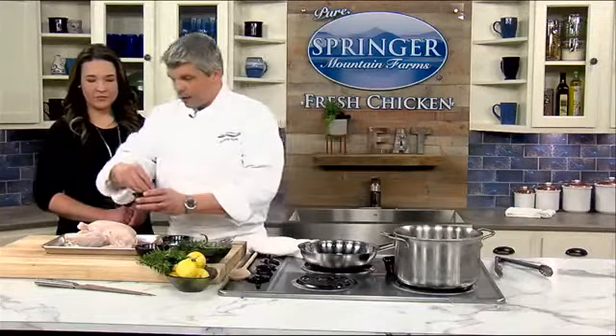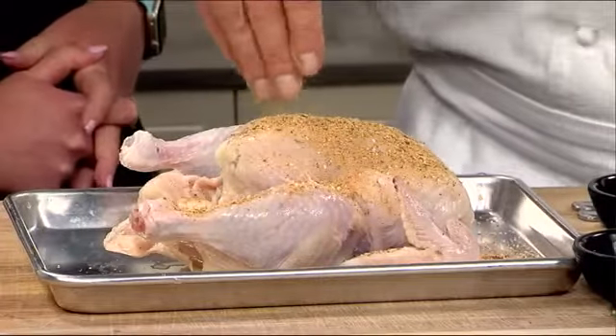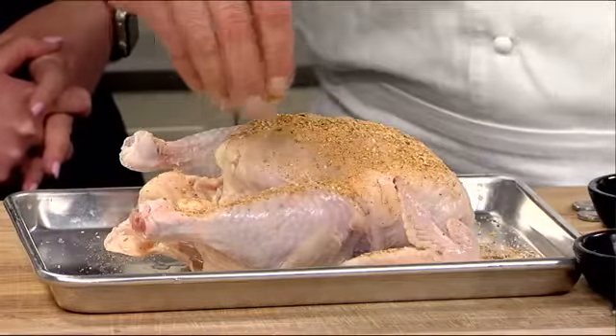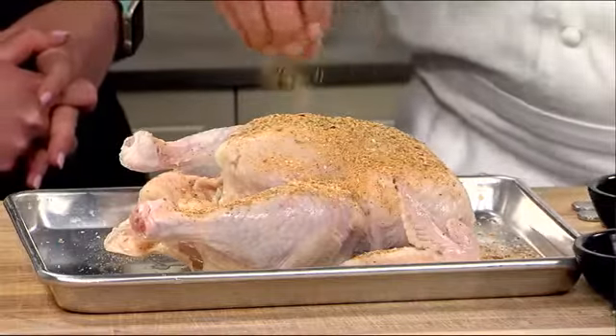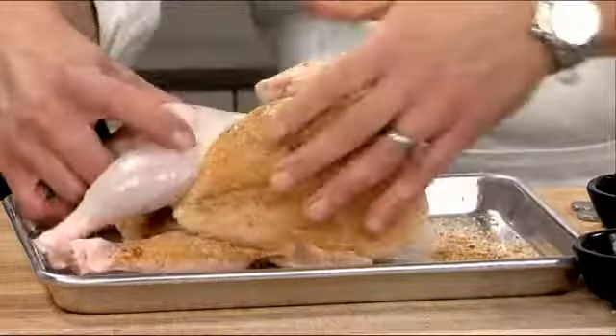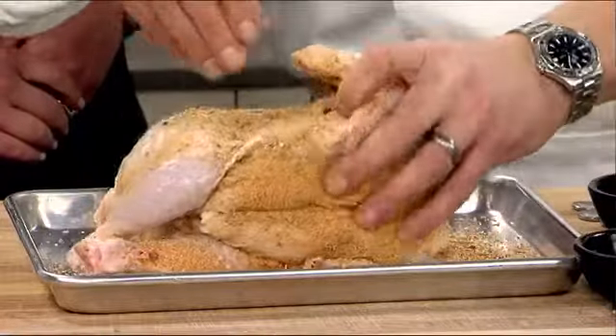We let it sit for a couple of seconds just to dry — let it acclimate to the environment. And then we add this wonderful spice rub. It's some rosemary, salt, pepper, garlic salt, and onion powder — just all sorts of wonderful stuff. And you want to make sure, because it's rotisserie, you want to make sure it's all over the bird.